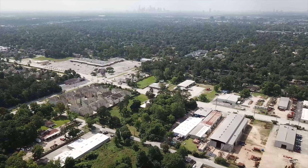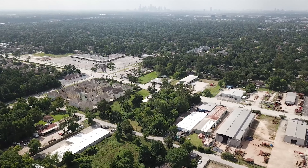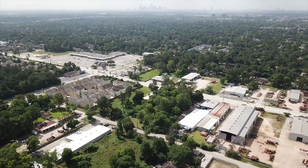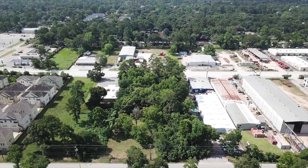Less than a mile of gas stations away on Pinemont Drive, and across Ella Boulevard, one campus of Houston Community College. Coming soon on Pinemont, a residential subdivision starting from the mid-300s.